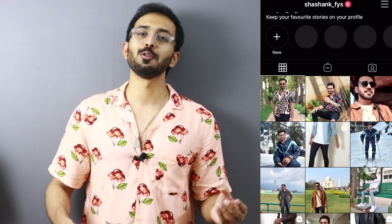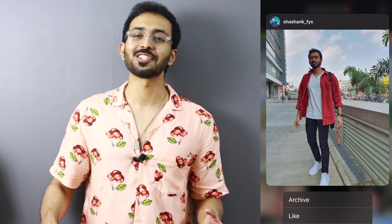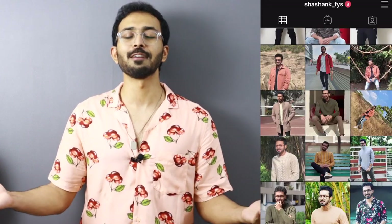It took a lot of effort to shop all these t-shirts and show them to you guys. I hope you liked this video — please let me know by clicking the like button and subscribe to the channel so you don't miss out on content like this in the future. That's it from me, see you guys next time.